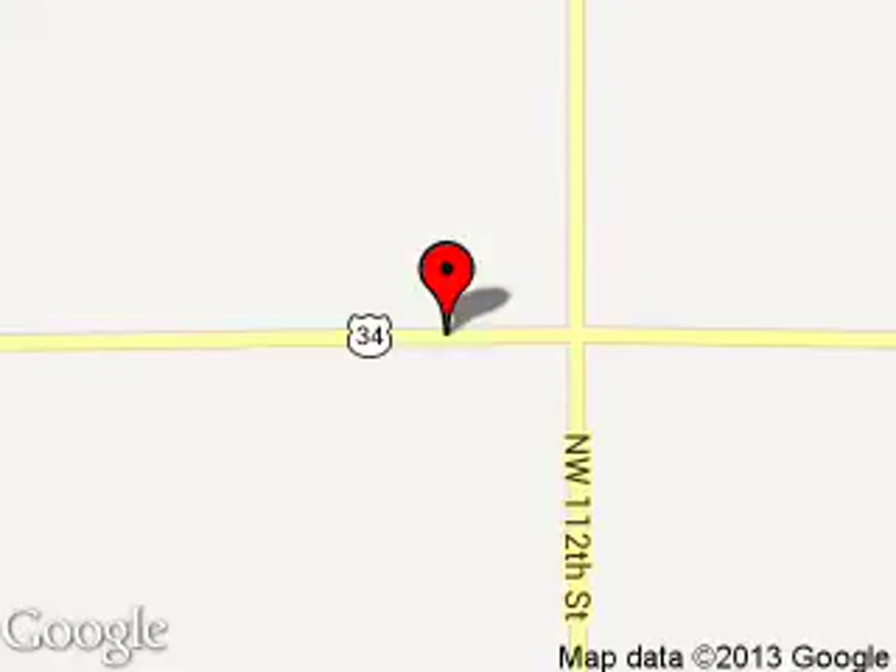We are located at 2600 East Route 34, Sandwich, Illinois 60548. And we'll see you next week. Thank you.